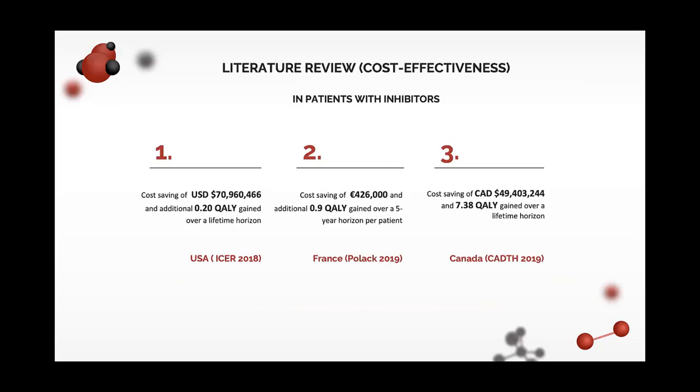A literature review of cost-effectiveness in patients with inhibitors showed that over a patient's lifetime, using a societal perspective in the United States, about 70 million US dollars is saved per patient and 0.2 quality-adjusted life years gained with emicizumab prophylaxis compared to clotting factor prophylaxis. This is consistent with studies conducted in France, Italy, and Canada. Based on this, emicizumab is approved and reimbursed for use in about 100 patients with inhibitors in Canada.